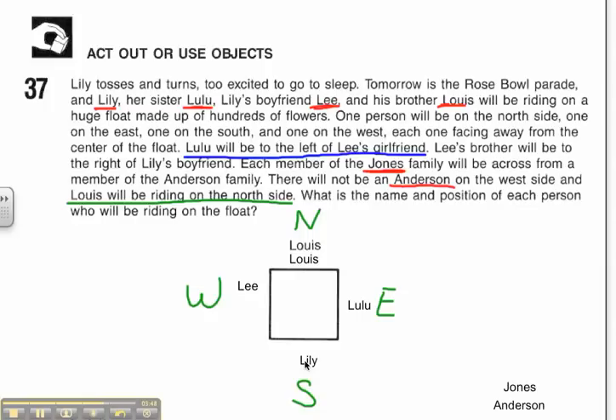I know that they're all across from each other — Andersons are across from Jones, and Jones are across from Anderson. The clue that helps me assign last names is: there will not be an Anderson on the west side. So who's on the west side? Lee is on the west side, so Lee must be a Jones. Which means, since the person across from him has to be something different, Lulu has got to be an Anderson.